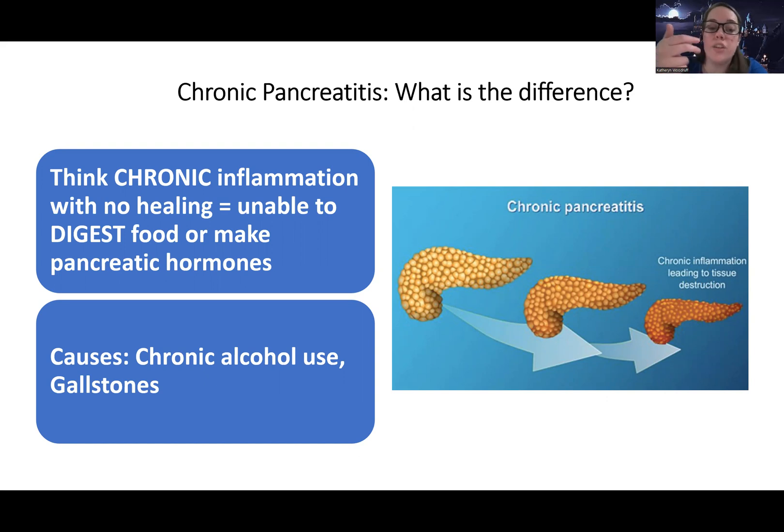The causes are going to be very similar to acute — chronic alcohol use and gallstones are the most common.